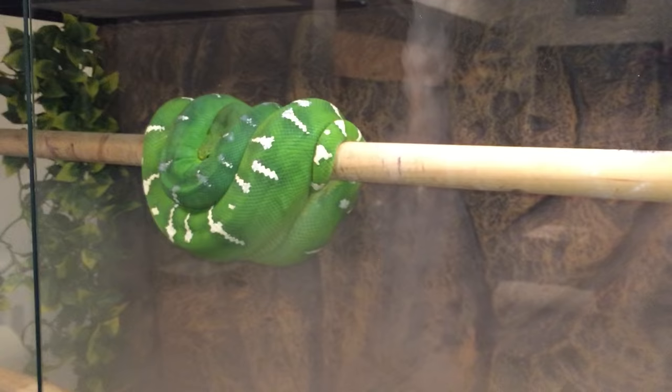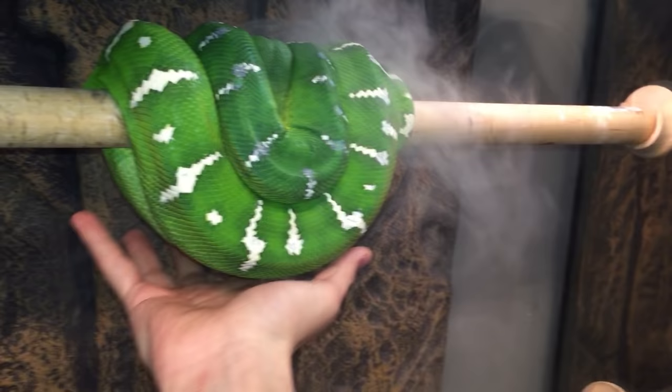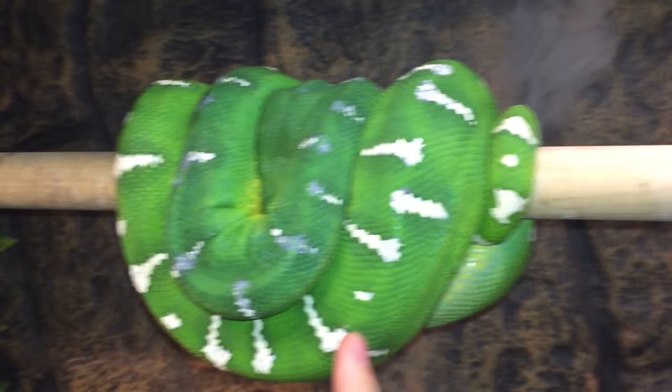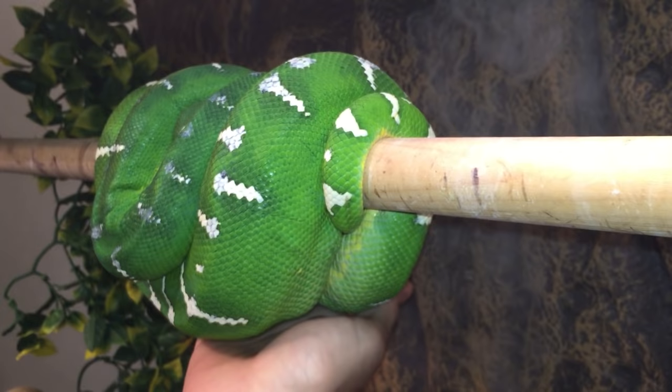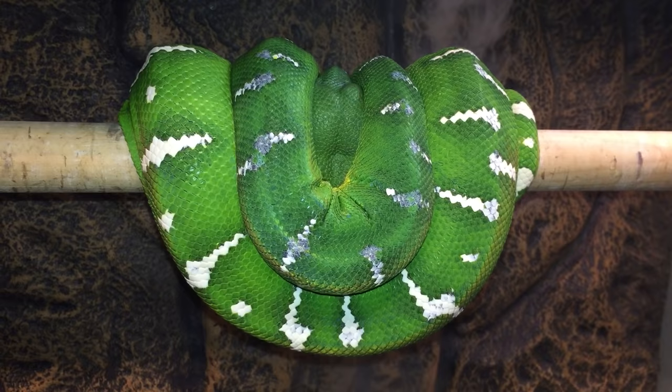This right here is the biggest emerald tree boa my buddy has. This is a northern or Suriname variant — this thing is actually pretty massive. See how they don't have the full stripe that connects all the markings like the other ones — they're broken up more. This guy was born in 2012, so he's about four or five years old.